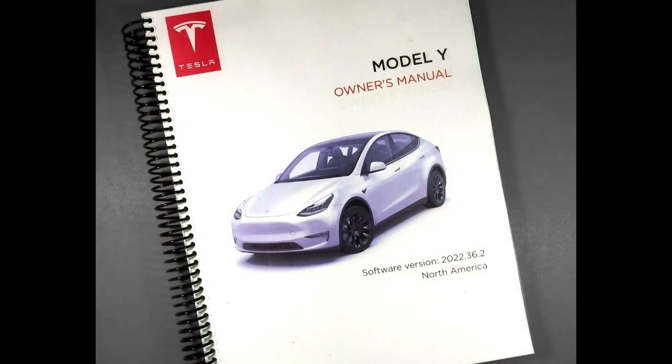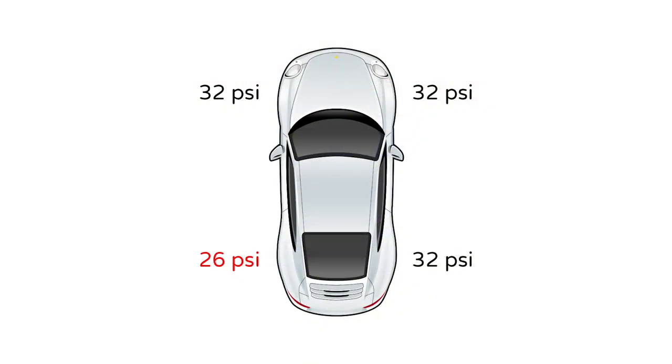You can determine which system you have by referring to your vehicle owner's manual. You can also assume that you have direct TPMS if the actual pressures of each tire are displayed on your dashboard or infotainment system screen.